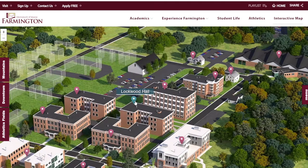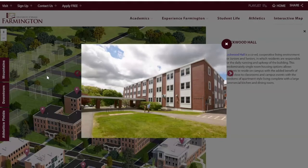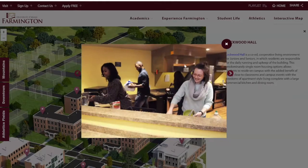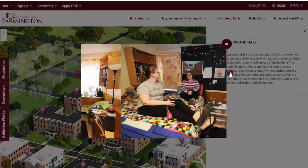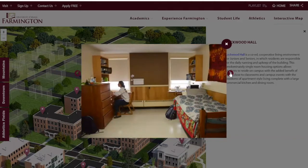Every residential hall on campus comes with that micro-chill unit and you can decorate as much as you'd like. Next we're going to Lockwood. Lockwood is what we call our transitional living — it's kind of the final step before you go live on your own, but you still want to be on campus. This is the one residential hall where you're not required to have a meal plan, because on the first floor is an industrial kitchen, which is very nice.